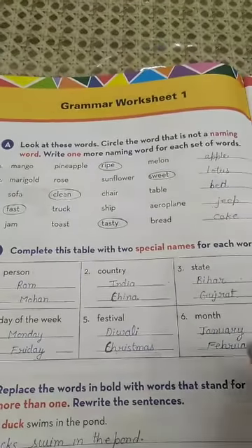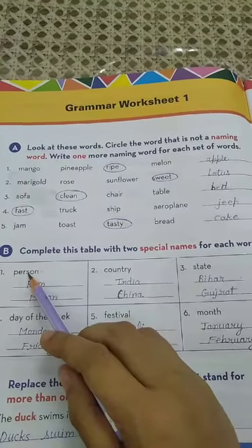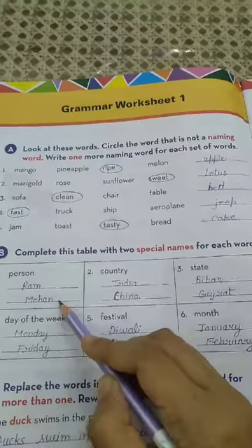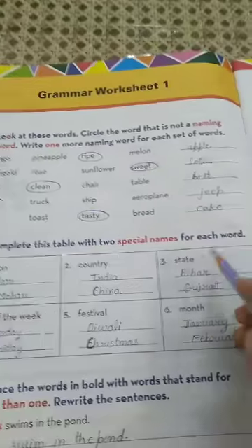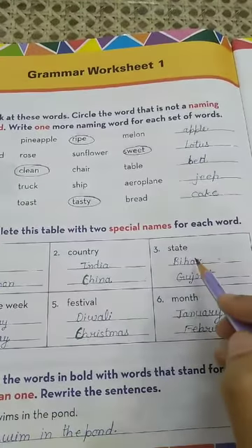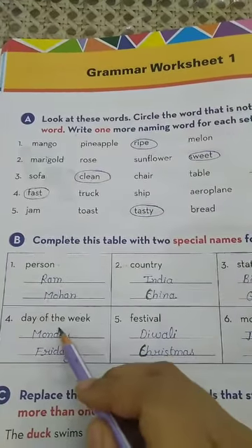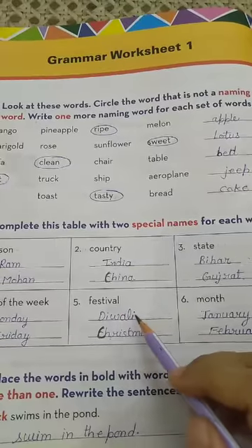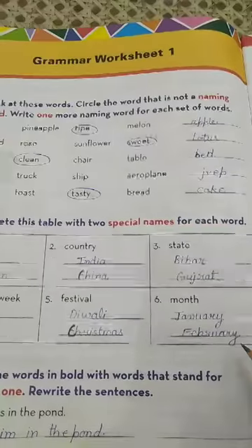Let me repeat Exercise B once again. Person: Ram and Mohan. Country: India and China. State: Bihar and Gujarat. Day of the week: Monday and Friday. Festival: Diwali and Christmas. Month: January and February.